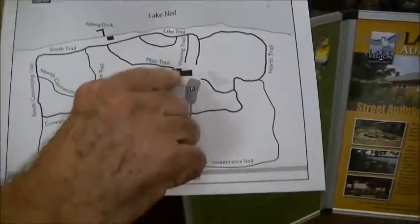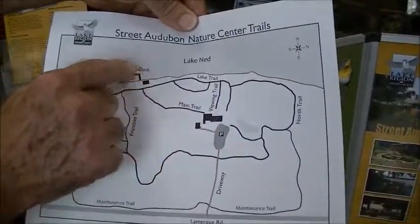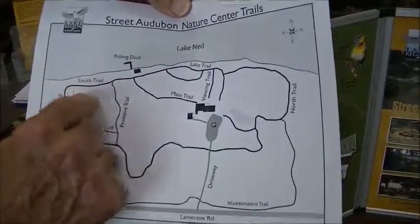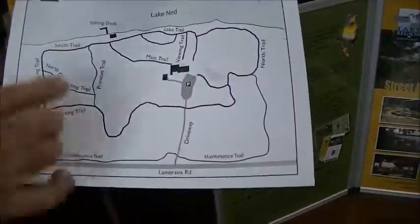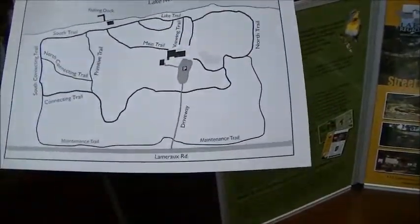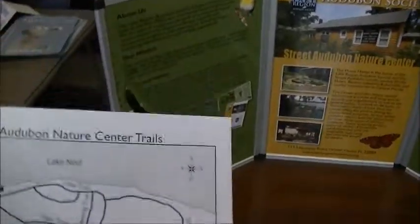Here's the cottage and here's the big house. The main trail goes this way down to the lake where the dock is, and the shed — what's left of it. All the trails work around and come back here to the parking area or driveway.